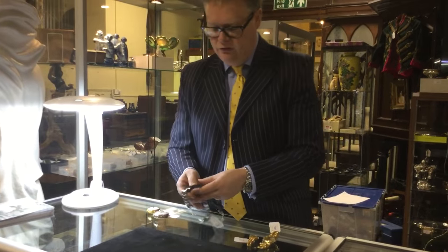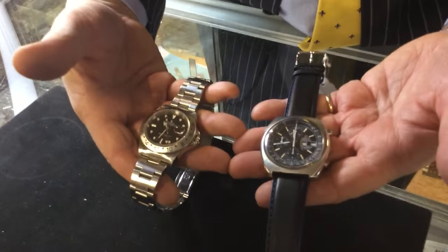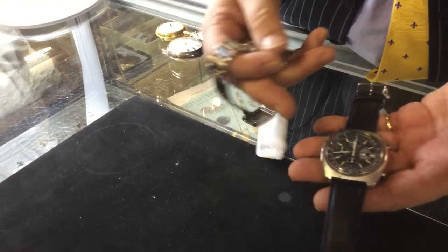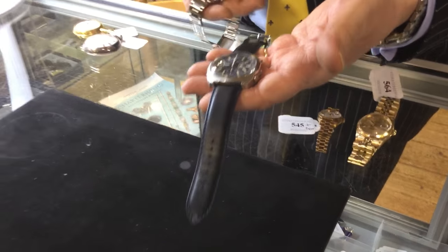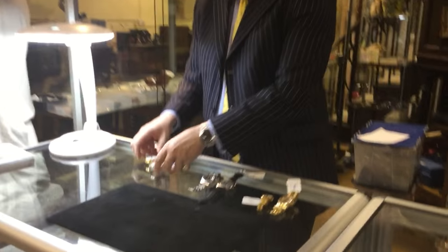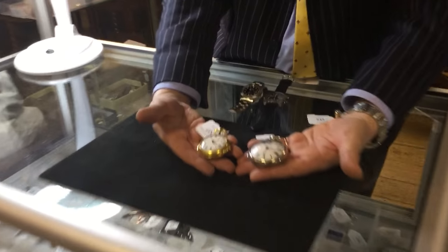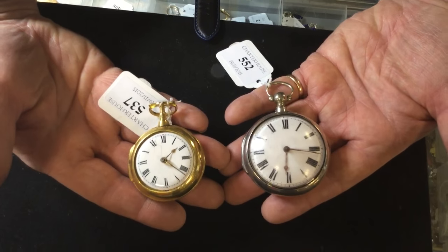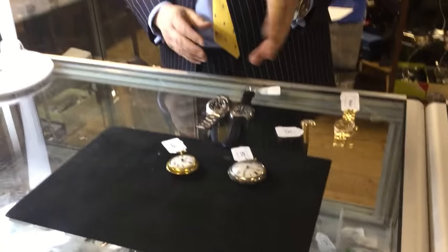We've also got some gents sports watches. We've got the Rolex Explorer II, around about three to four thousand pounds, and the giant Omega, probably between seven hundred and a thousand pounds. But we don't just do modern watches — we also love our old watches. We've got two George III 18th century pair-case pocket watches. The silver one is estimated between eighty and a hundred pounds, and the gold one between three and five hundred pounds.